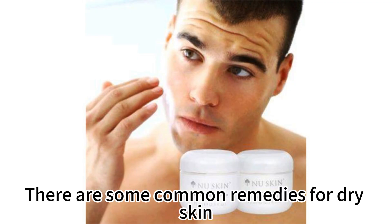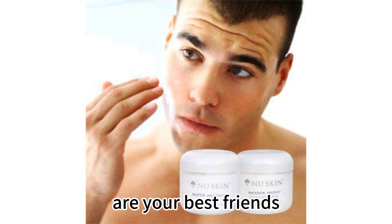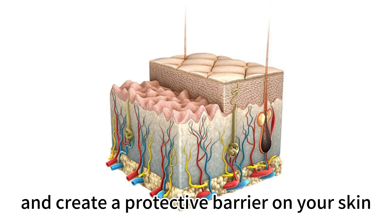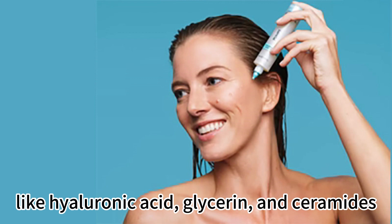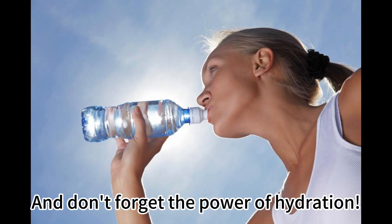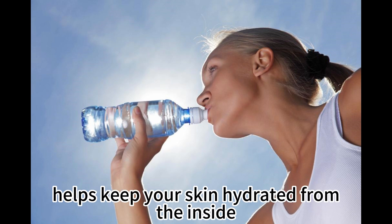There are some common remedies for dry skin. Moisturizers, as you probably know, are your best friends. They help seal in moisture and create a protected barrier on your skin. Look for moisturizers that contain ingredients like hyaluronic acid, glycerin, and ceramides — they work wonders in replenishing your skin's moisture levels. And don't forget the power of hydration: drinking plenty of water throughout the day helps keep your skin hydrated from the inside.